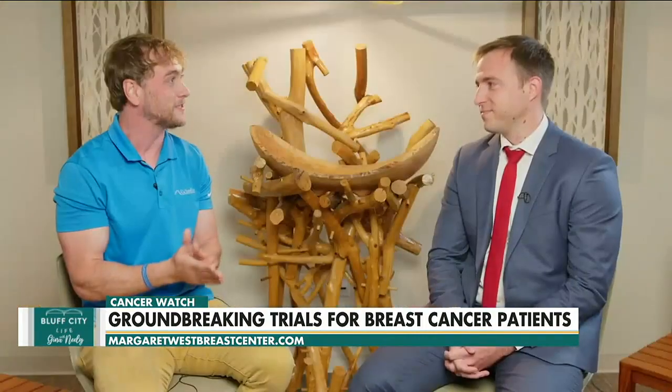Dr. Richard Gilmore, a breast oncology surgeon at Margaret West Comprehensive Breast Center, is here today to talk about a new investigational imaging tool that may allow breast surgeons to identify cancer in real time while operating. Dr. Gilmore, thank you for joining us this afternoon to talk about this exciting new device when it comes to breast conserving surgery. I know that you guys were one of the first to participate in the Mid-South in this new study by Perimeter.